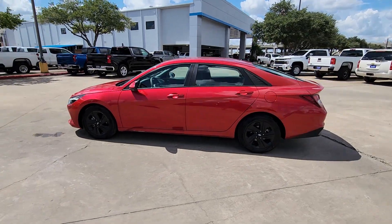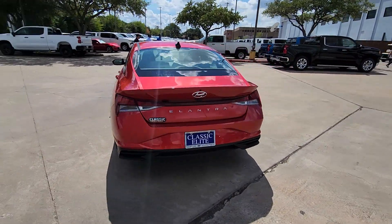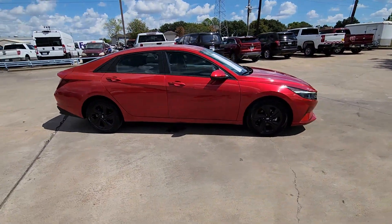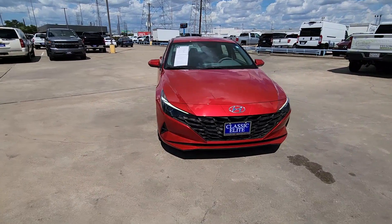Hop into the 2021 Hyundai Elantra. This vehicle is an outstanding buy with fewer than 70,000 miles on the odometer. Here's a Hyundai Elantra, the tech-savvy compact that infuses every drive with a fresh feeling of innovation and modern style.